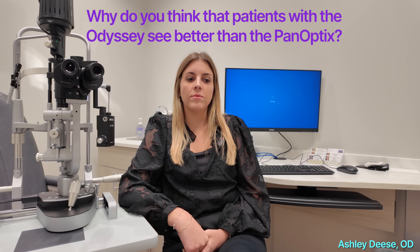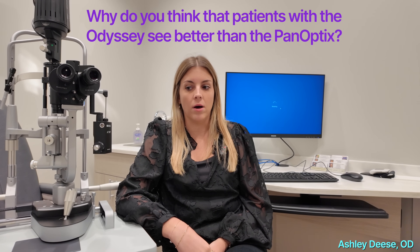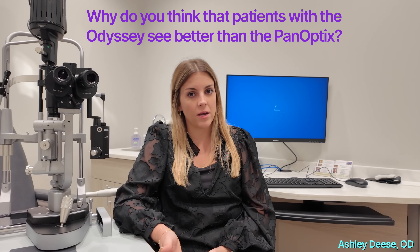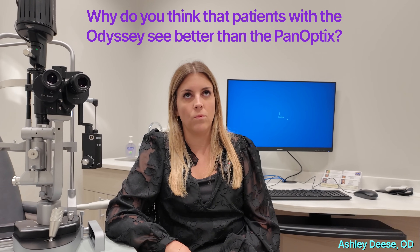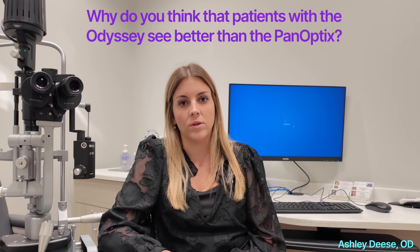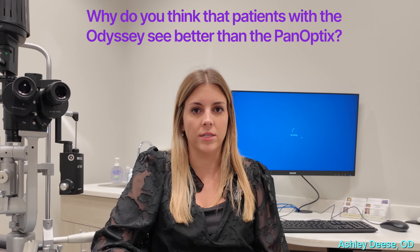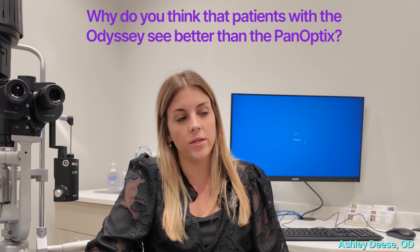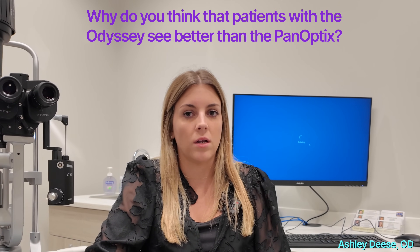It may be something about the design or material of the lens giving them a bit more contrast than the Panoptix does. One of the biggest complaints with the Panoptix is that sometimes distance vision is not quite as good as it was before surgery. So far, I haven't really found that to be true with the Odyssey lens.